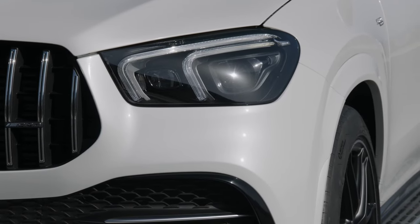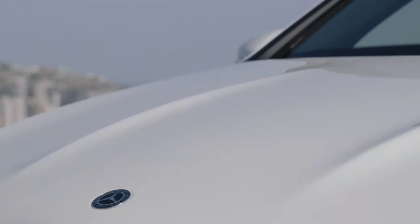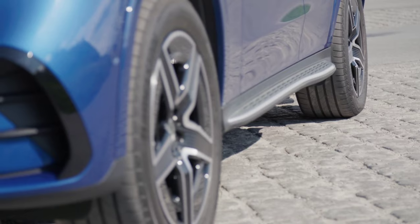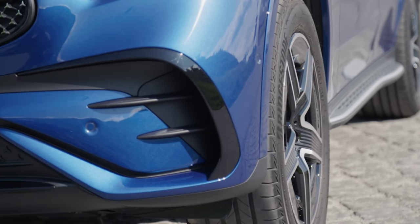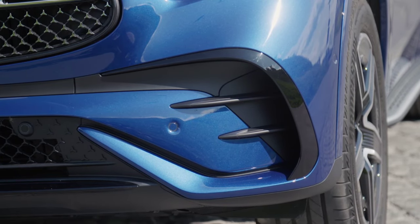The main visual differentiator is the styling of the front daytime running lights — DRLs — which are a distinctive twin-arrow type arrangement in the GLE, while the GLC has a single light strip running along the top of the headlamp unit. See our GLC color guide or GLE color guide for more details on your paint and color options.